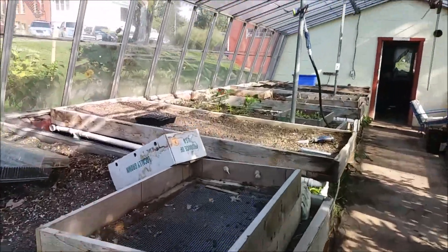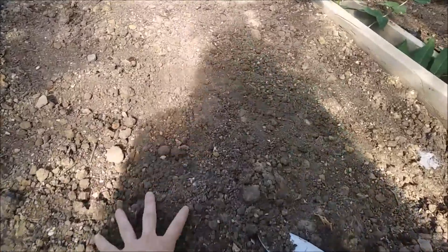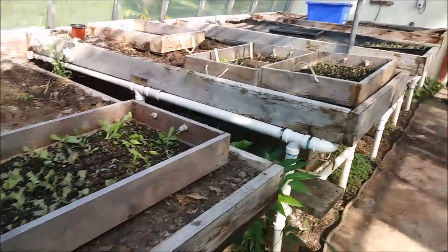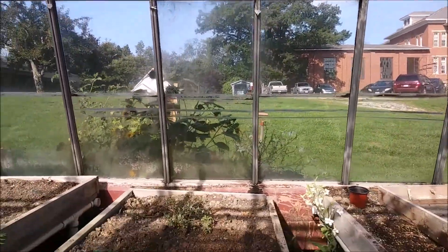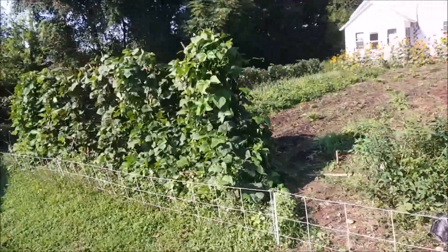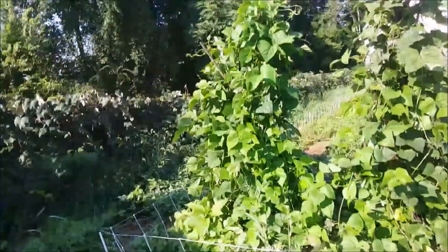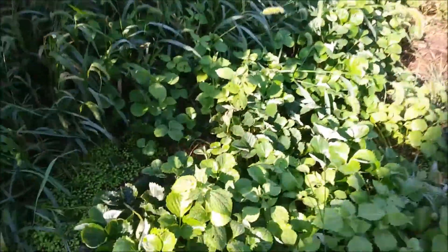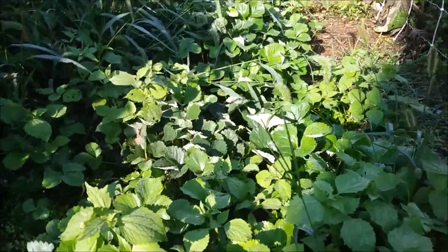If I turn the camera around, you can see that these beds are basically vacant and are back to being pretty dusty. But we did move the strawberries over to the sunny side. Over here on the sunny side, the strawberries have been moved to a place of permanent residence. They're a little overgrown right now, but they are doing very, very well. I'm looking forward to getting some off this.